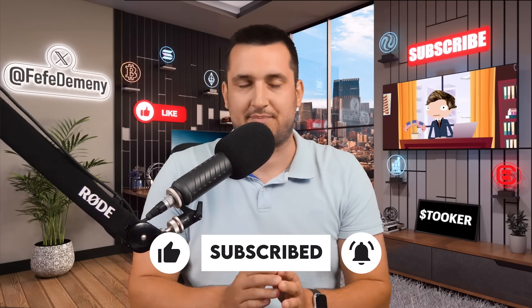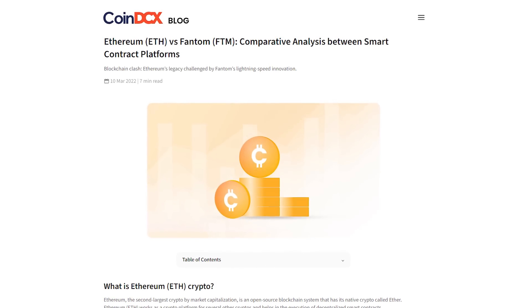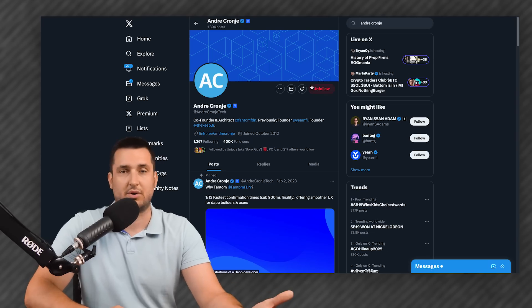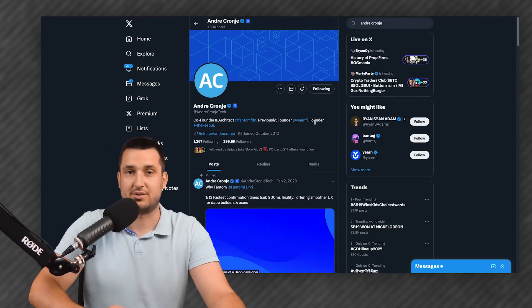So what is Fantom? Fantom is a layer one blockchain launched in 2019 as an Ethereum competitor. Back in 2018-19, Ethereum was still slow and expensive, and Fantom was supposed to compete with it. Fantom works similarly to Ethereum but differs behind the scenes, making it much faster and cheaper. Fantom has some massive brains behind it — for example, Andre Cronje, who is an absolute DeFi OG. If you've been in DeFi long enough, you know who he is and whatever he touches turns to gold.